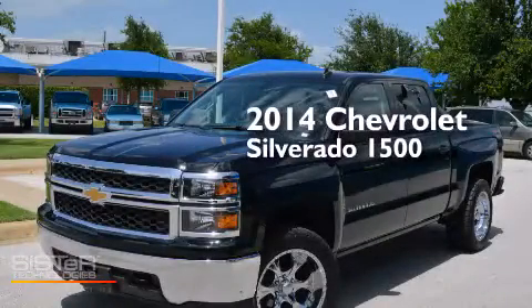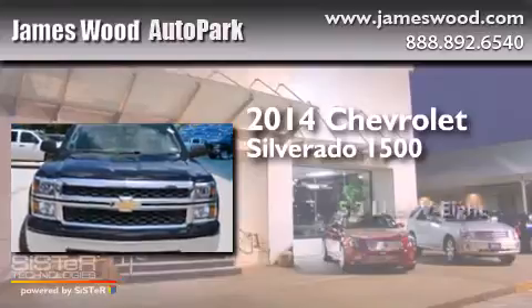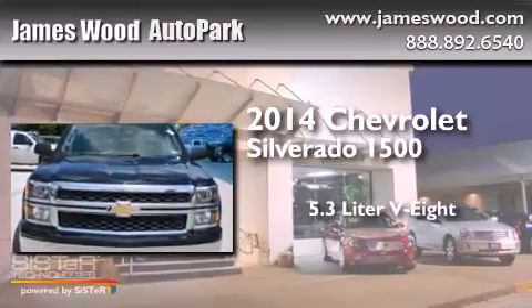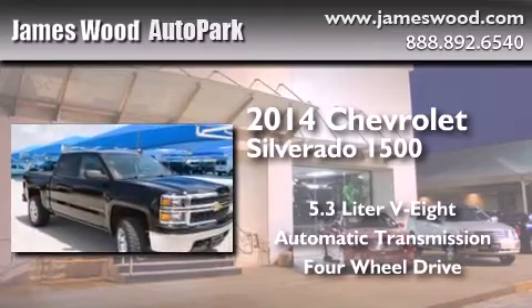This is a 2014 Chevrolet Silverado 1500. It features a 5.3-liter, eight-cylinder engine, an automatic transmission, and the added safety and control of four-wheel drive.